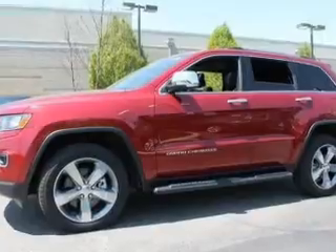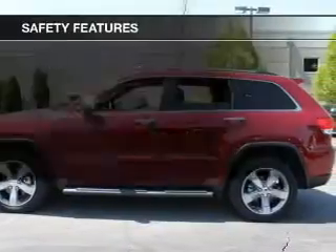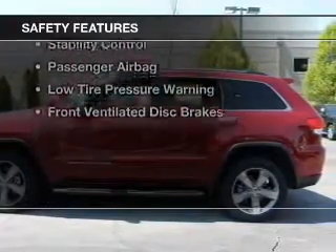Heated rear seats, Bluetooth connectivity, Sirius XM satellite radio, and digital audio input. Safety was made a priority with these features.